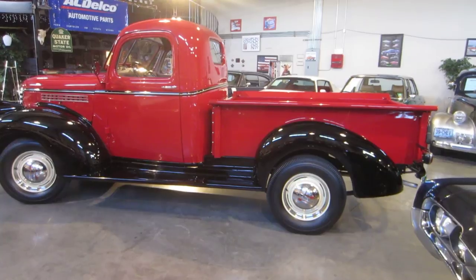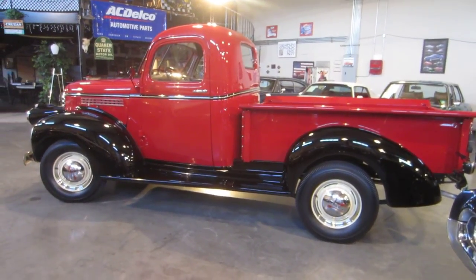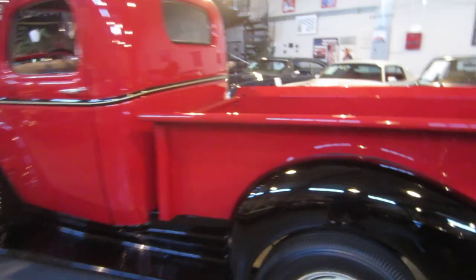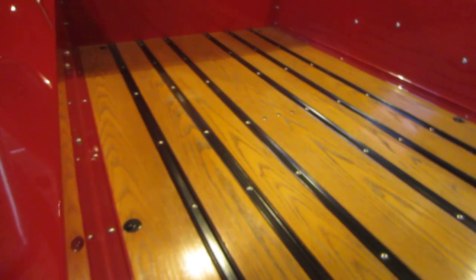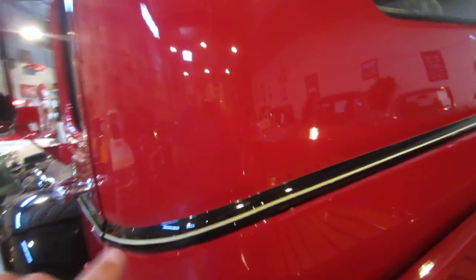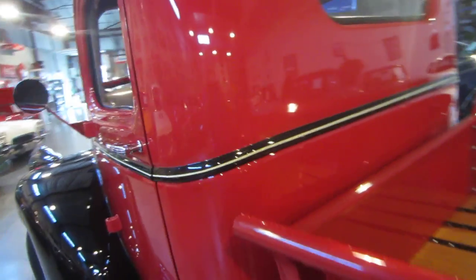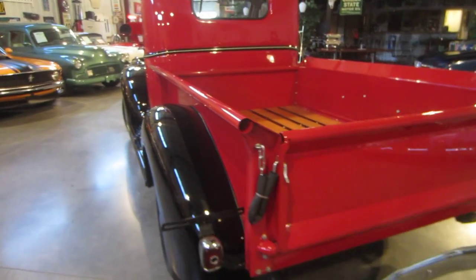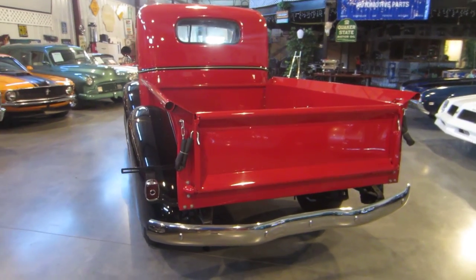This truck has been restored with attention to every detail, from the hubcaps to the tires to the fenders to the bed to the single tail light that these trucks had. The bed is gorgeous, and the pin striping — they did a fabulous job on the pin striping. This truck could be something that somebody could drive to work every day, use for parades, or use around their farm. Just an absolutely outstanding piece.